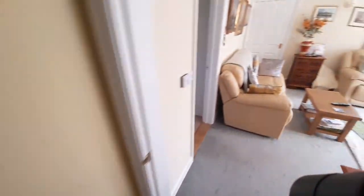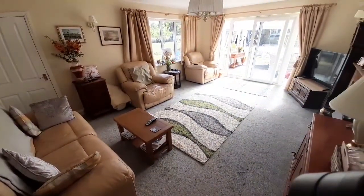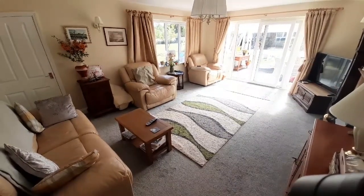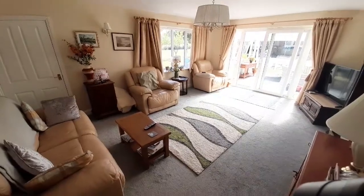I'll just work my way back through to the living room and leave you with that. It's a good big spacious house — Greenlee Lodge, Neves Lane, Stradbrook. Give us a call.